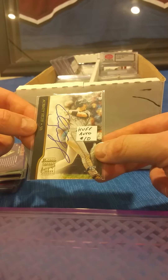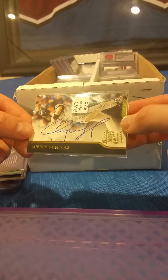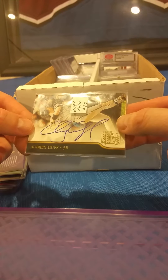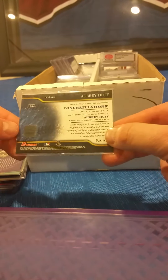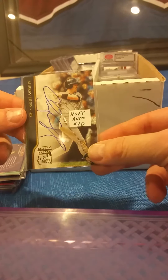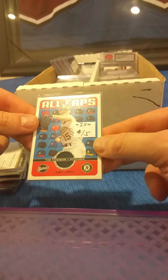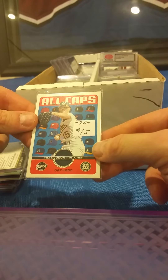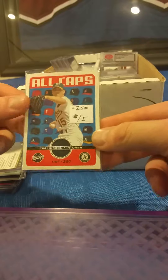Aubrey Huff — there's a Bowman certified autograph. He really filled that one up! That is an on-card autograph, back when Bowman used to put holograms on there to certify the autographs. There's a Tim Hudson — that is a game-used ball cap. Now you don't see a lot of those. That one's numbered out of 250.